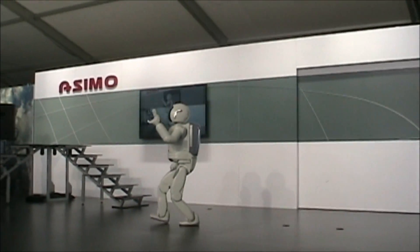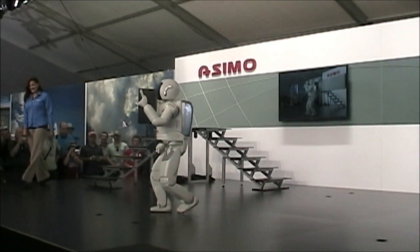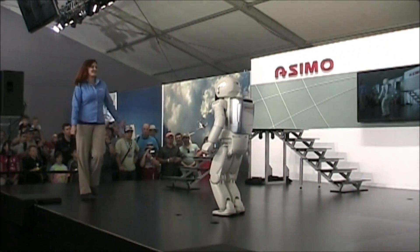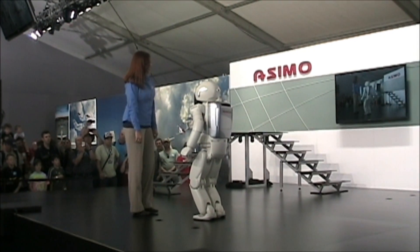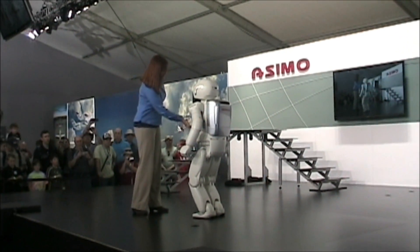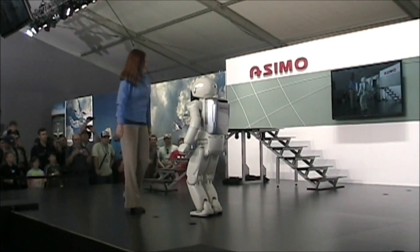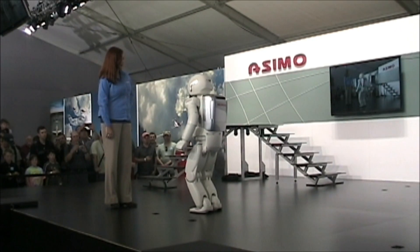Hello, everybody. Well, hello, ASIMO. Hello, Tiffany. It's nice to see you. Oh, it's nice to see you too, ASIMO. And I am so happy to be here with you. Thank you. I'm excited to be here at AirVenture 2013.